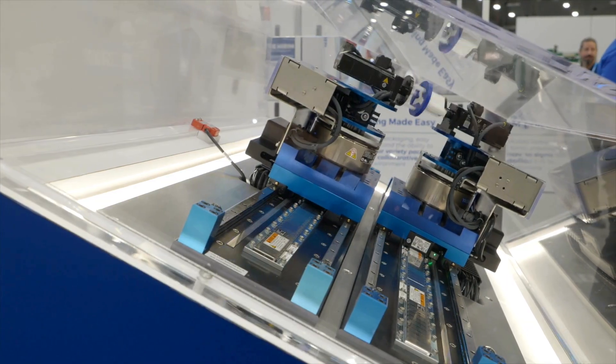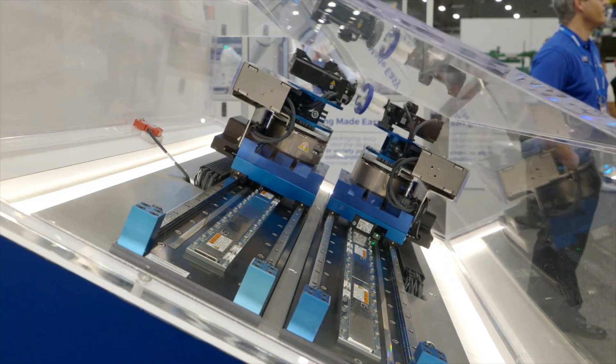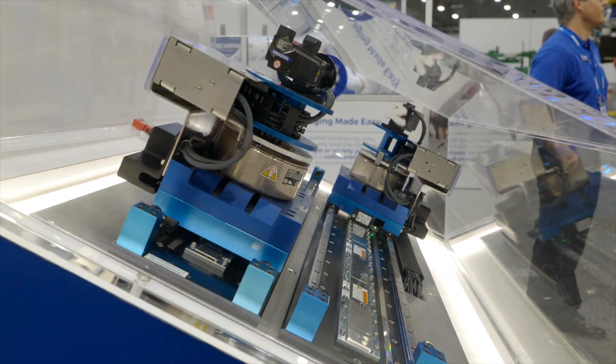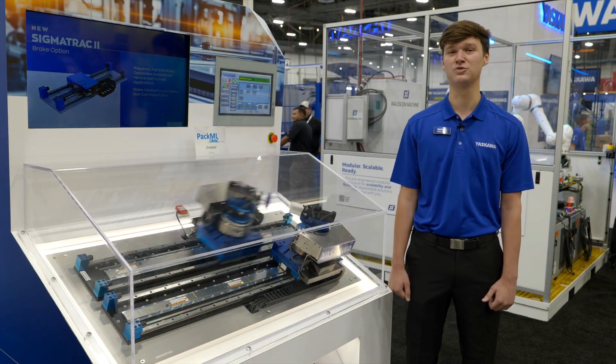You'll also find our linear servo motors, which achieve high positioning accuracy and repeatability with smooth motion up to five meters per second. The Sigma Track 2 is a turnkey product which is a ready-to-run linear stage solution.